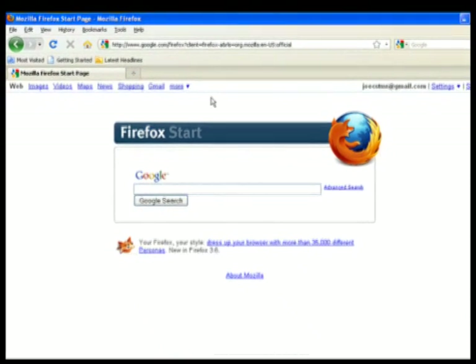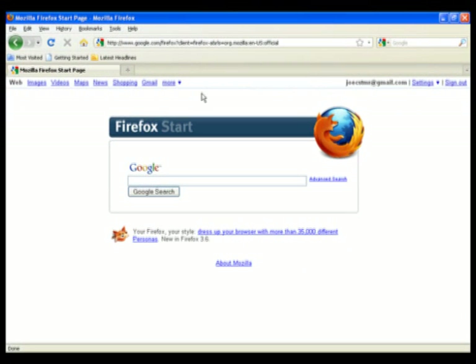Just remember to turn it back off when you do want to track your browsing history. I may cover other features of Firefox in a future video, so if you'd like to learn more about Firefox, please let me know in the comments section below.